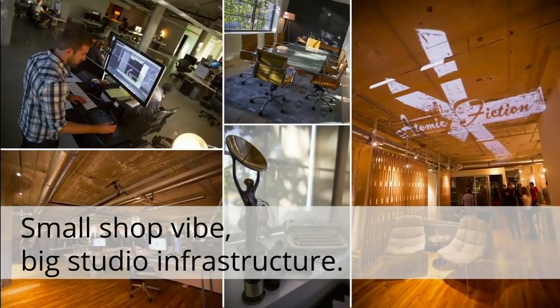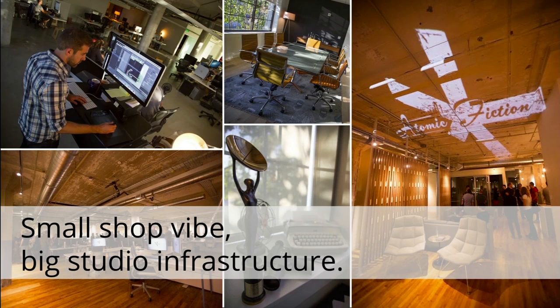We obviously have a lot of fun doing what we do, and having fun is part of what we think is really important in the process. Our motto is: small shop vibe, big shop infrastructure. The cloud is a really important part of that. Our first cloud setup was actually really successful — we created a lot of great imagery with it. Through using it, we saw a lot of promise in the cloud and knew we'd made the right decision. We also saw a lot of areas for improvement.